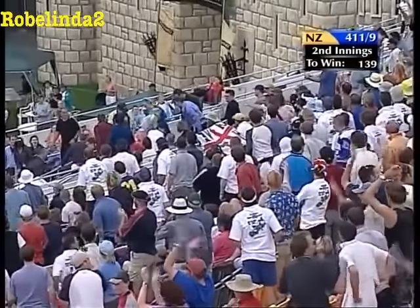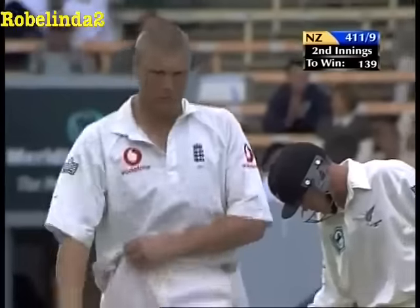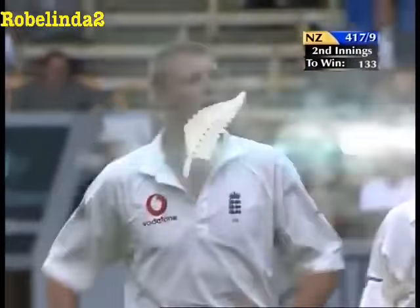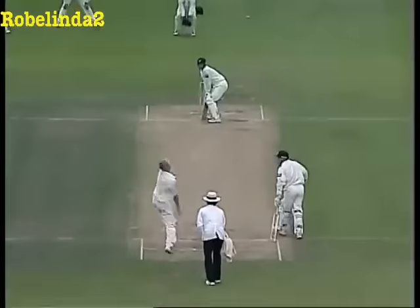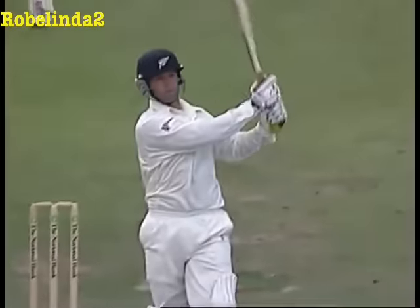That's another six — another massive blow. Slower ball from Flintoff, crunched over long-on by this completely extraordinary performer. Slower ball, 105 k's, and Astle had to do all the work — and he did. The timing here — it's a great delivery. It doesn't matter. He's one hit away from 200 now.